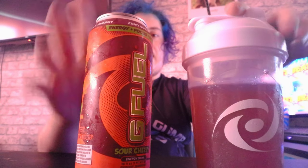Hey guys, TinyMeets here and welcome back to another video. In today's video guys, I'm going to be taste testing these two — the powdered flavour and the can of sour cherry.